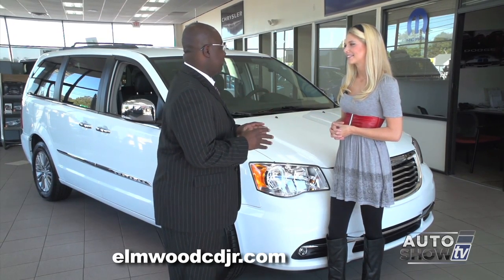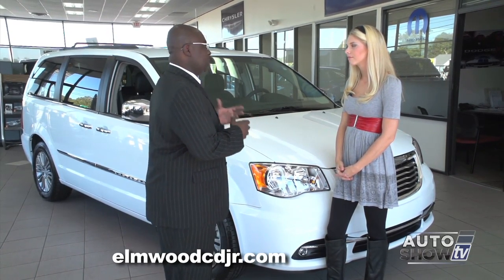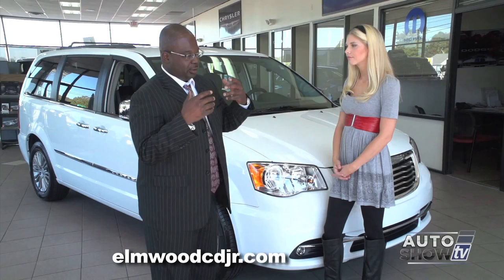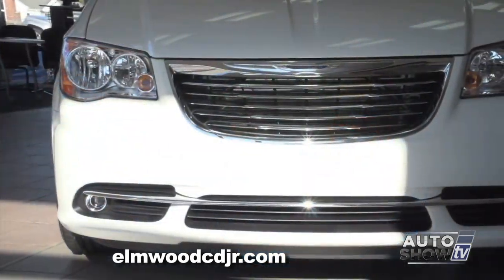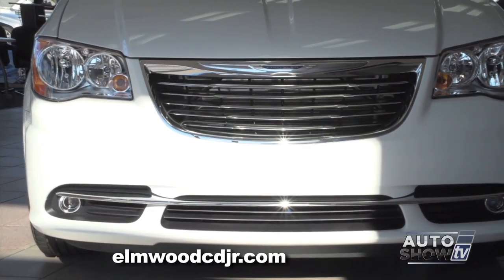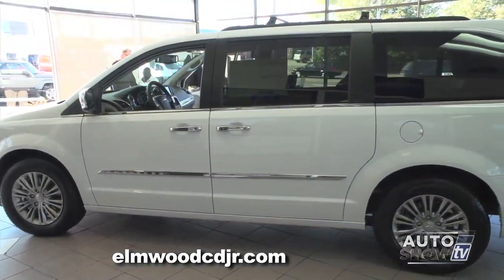Most definitely. A lot of people drive the 2015 Chrysler Town & Country not only just because it's a minivan — it's not for soccer moms anymore or the team captains or whatever — it's a versatile vehicle for everybody. This is the 2015 Chrysler Town & Country Touring. What the Elmwood Auto Group is going to give you is a lot more safety features.